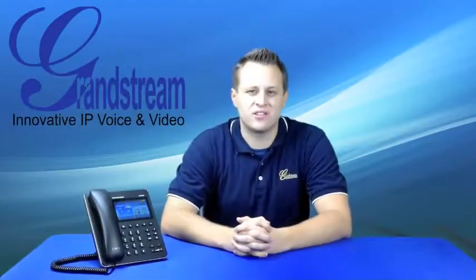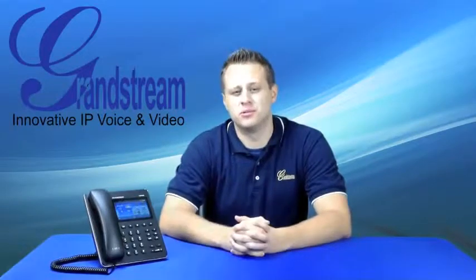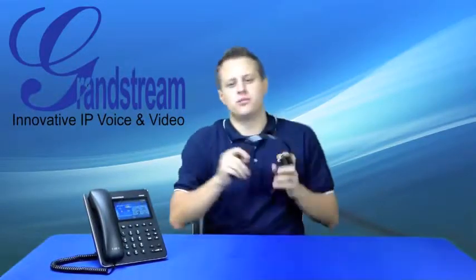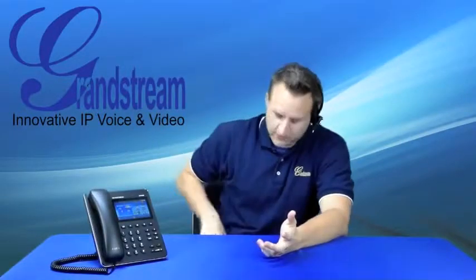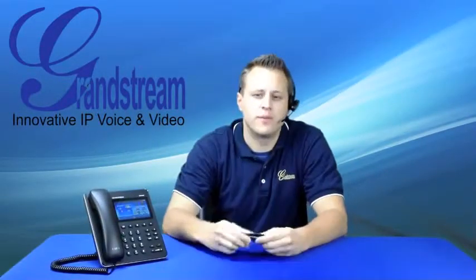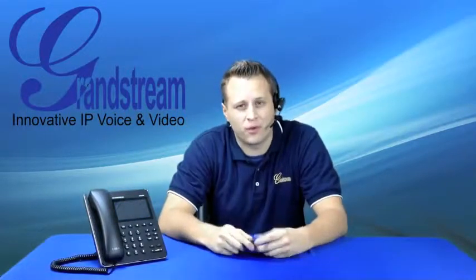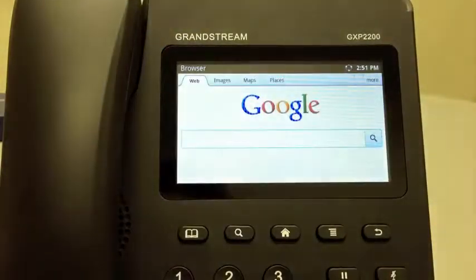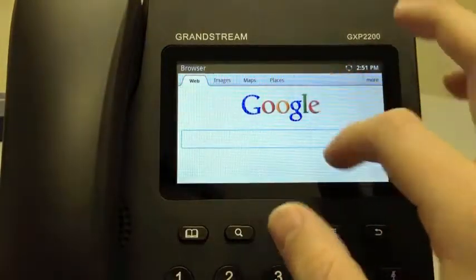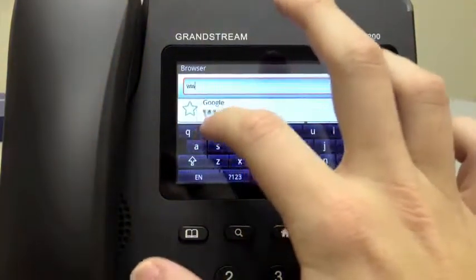The phone features high-definition audio, supports 11 native languages, and comes with built-in Bluetooth, which allows you to use Bluetooth headsets and to exchange data with other Bluetooth devices such as your cell phone. Sync your mobile phone's phonebook with your GXP2200's phonebook for the ultimate flexibility. The phone has an integrated web browser that lets you access the internet, as well as the ability to access email from the GXP2200.